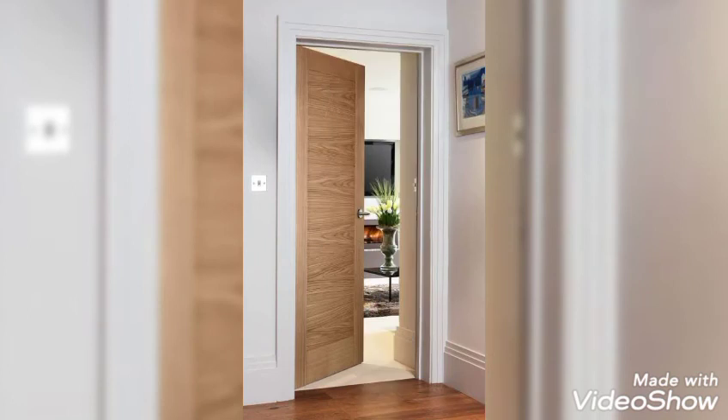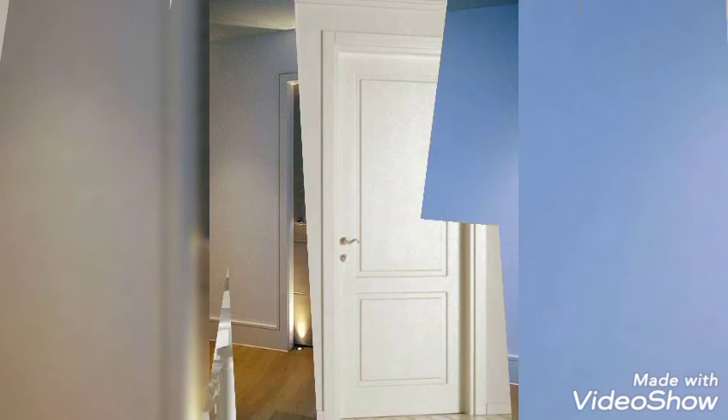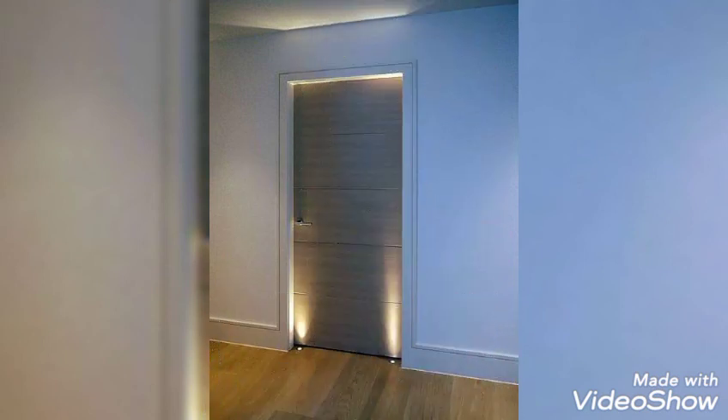Oak doors can be a perfect choice — they are light, strong, and durable. The glazed version of these best internal doors comes with a toned safety glass. This protects these doors from any type of wear, tear, or damage.